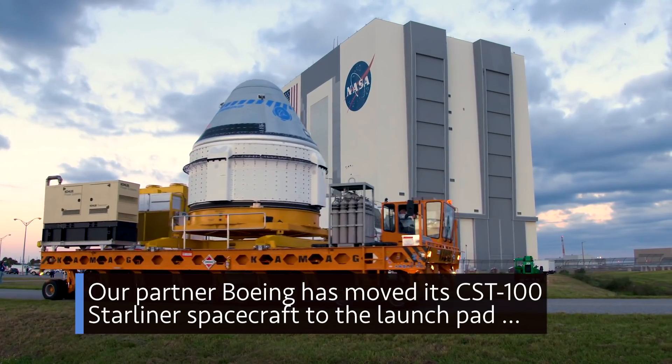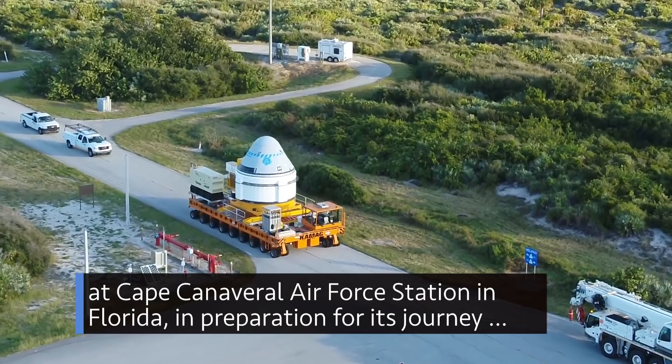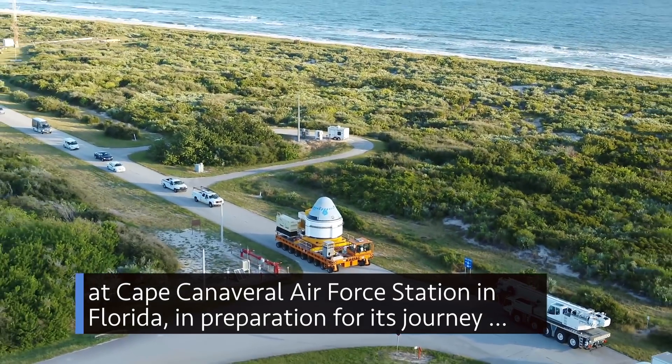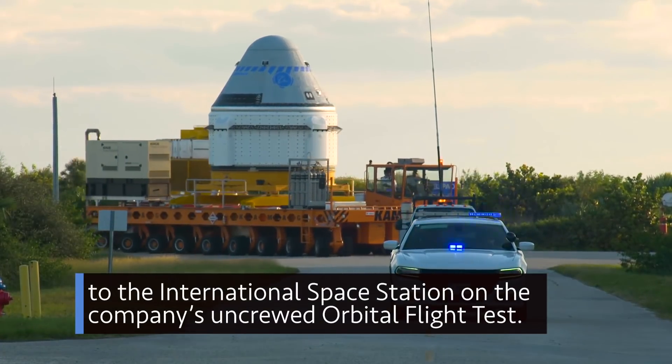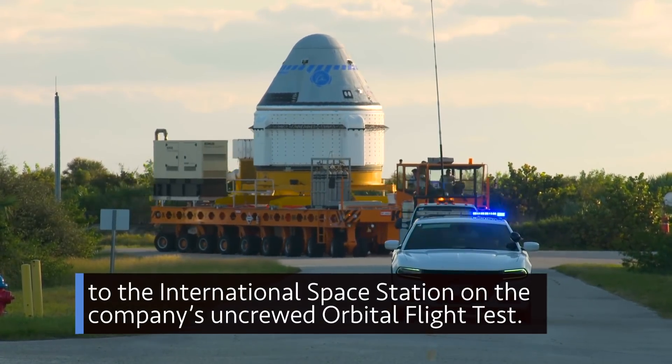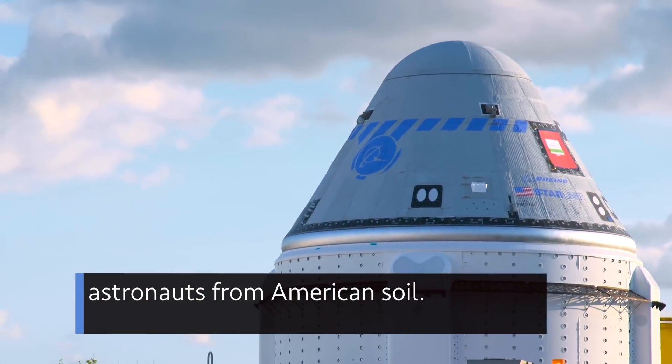Our partner Boeing has moved its CST-100 Starliner spacecraft to the launch pad at Cape Canaveral Air Force Station in Florida, in preparation for its journey to the International Space Station on the company's uncrewed orbital flight test. It's part of our commercial crew program, which will again launch astronauts from American soil.